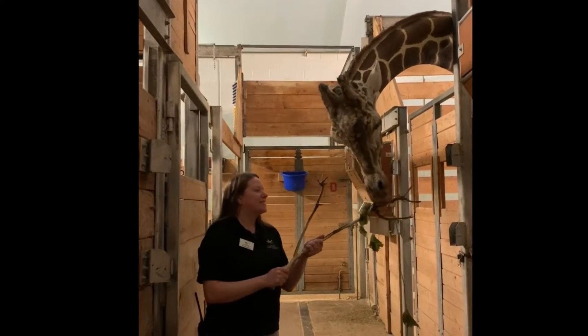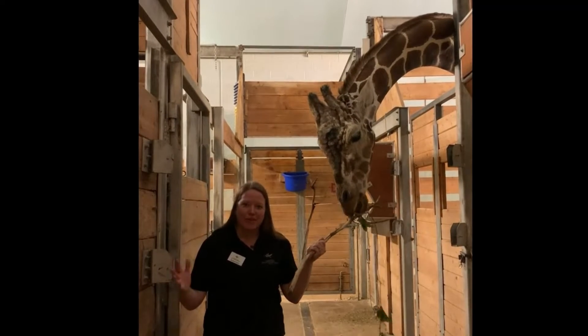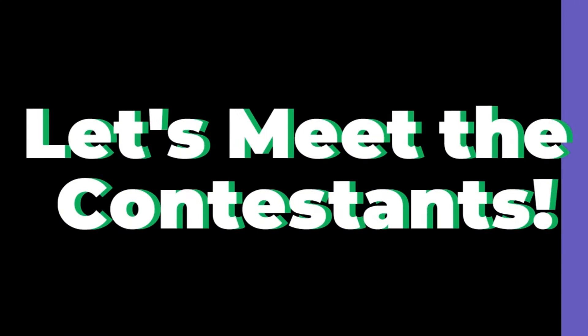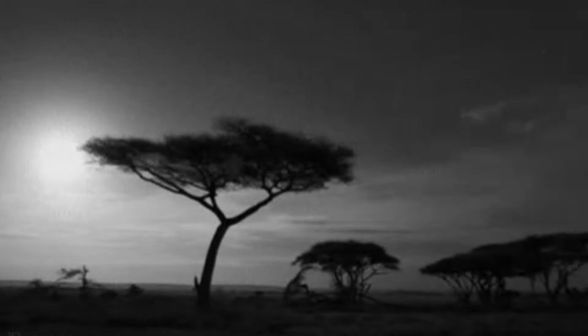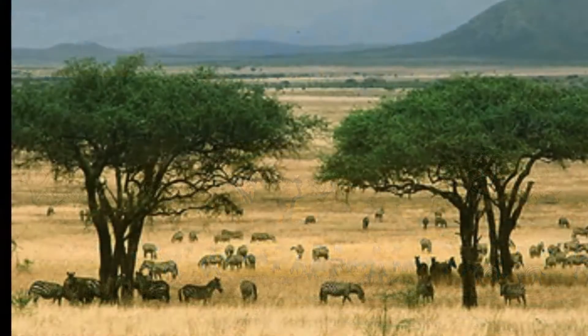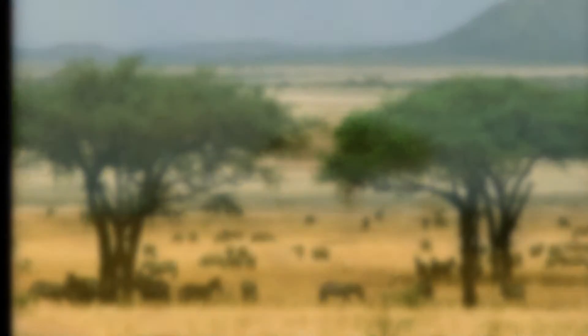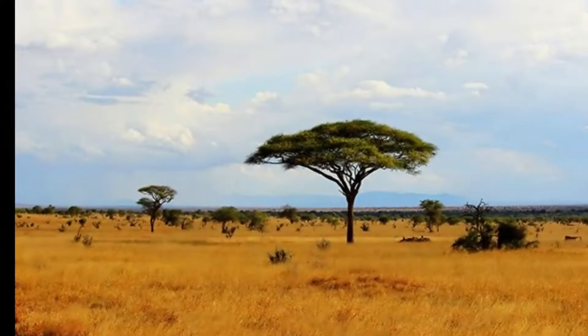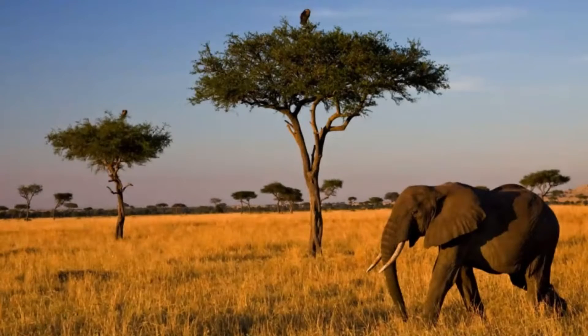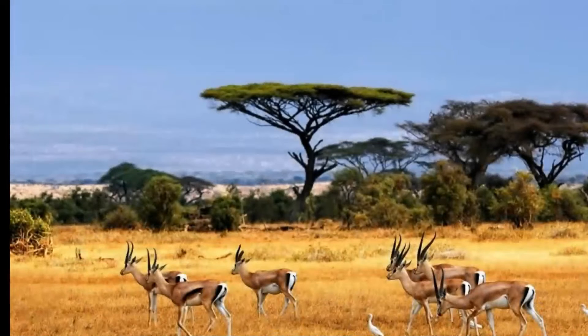Today we're going to see an adaptations battle. Both of these species have evolved together to survive in the African Savannah, which is located in the central part of Africa. The environment there is arid with long dry seasons that have very little rainfall. Animals and plants that live in the Savannah need to be tough in order to survive there.